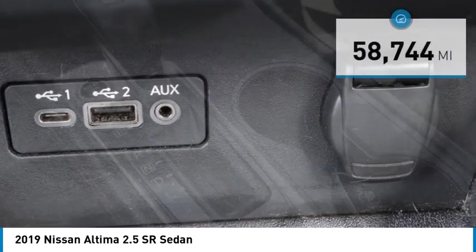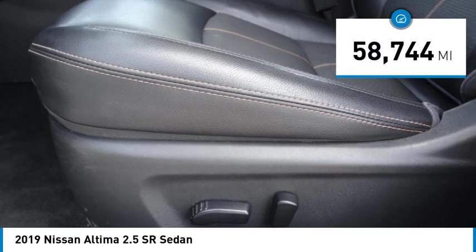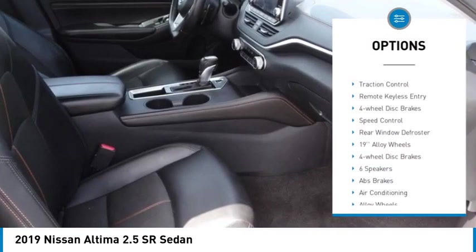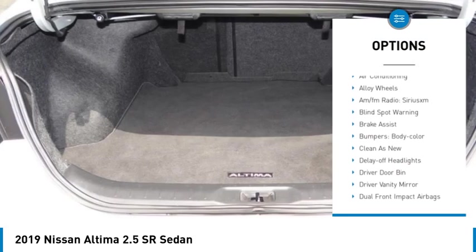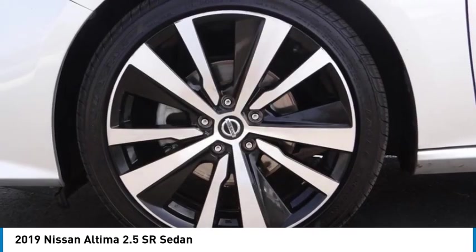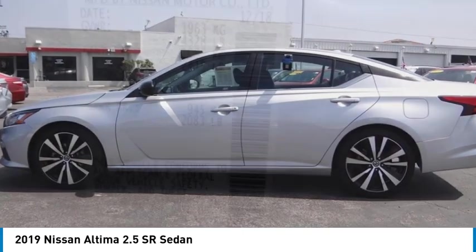This vehicle has less than 60,000 miles. Here are some of this vehicle's great options: electronic stability control, alloy wheels, rear spoiler, brake assist, traction control, remote keyless entry, four-wheel disc brakes, speed control, and rear window defroster. This beauty will make even your house keys jealous — drive it today.